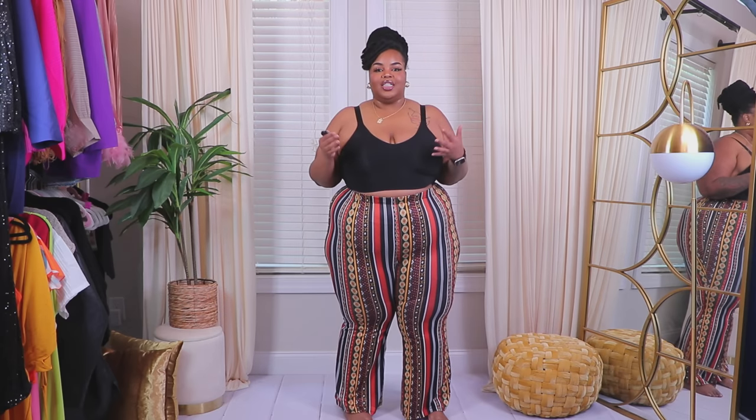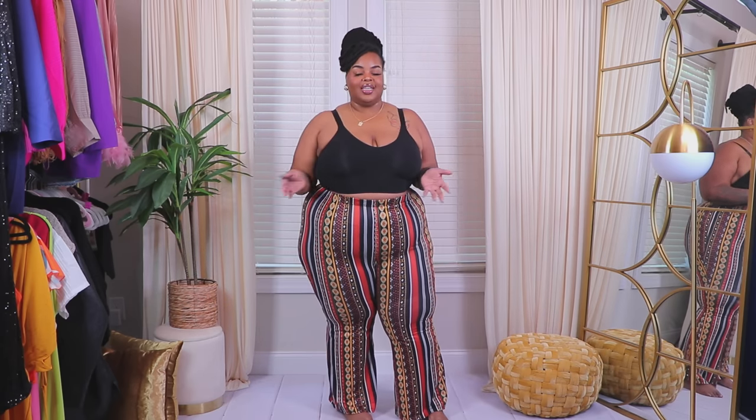Hello, hello, hello. Welcome back to my channel — or welcome to my channel if you are new here. I am Daquana White. I bring you plus size fashion content as well as lifestyle and beauty content.